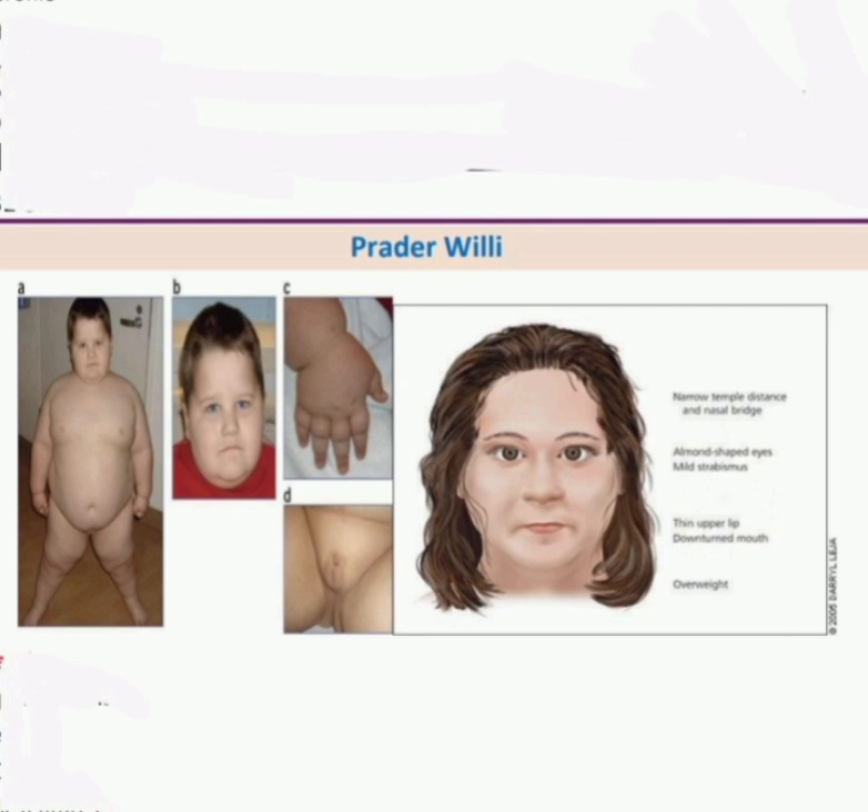I would like to complete my examination by examination of the genitalia — infantile testes — and developmental assessment. I would like to ask the mother about the feeding during the neonatal period. For investigations, diagnostic testing involves genetic deletion on chromosome number 15.